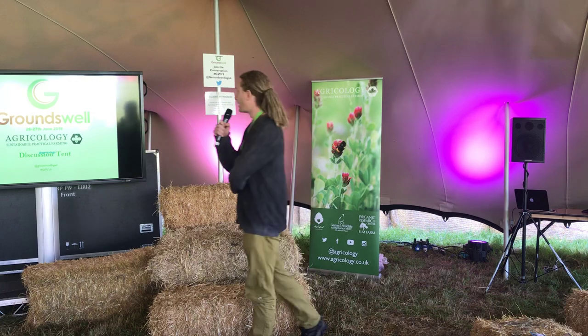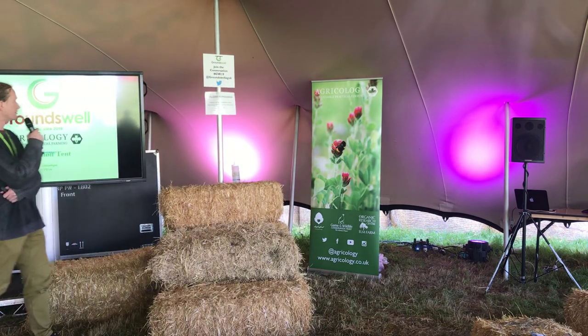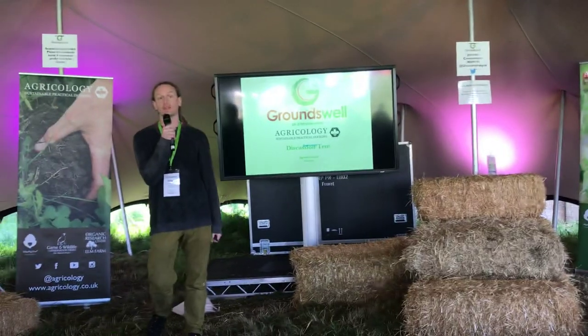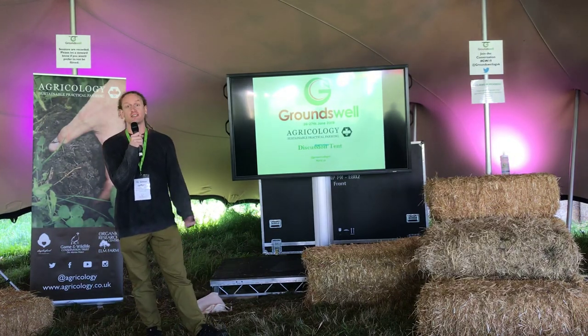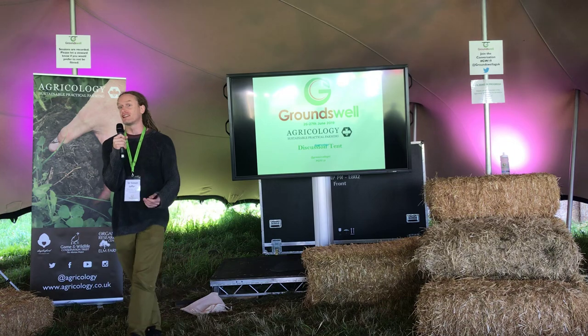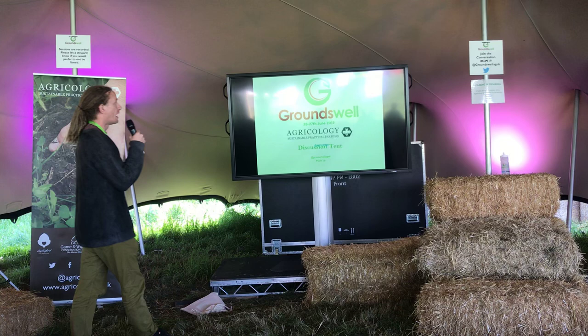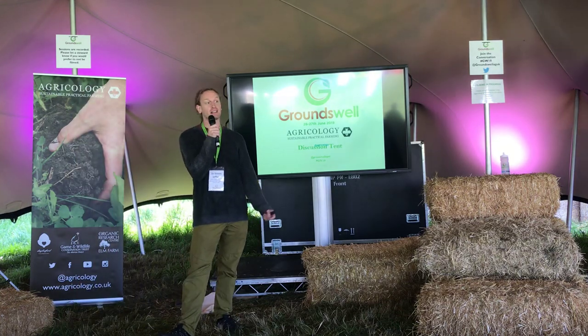Thank you very much for that introduction. My name is Simon Jeffrey, I'm a lecturer at Harper Adams University. I'm going to start my presentation with a couple of caveats. The first one is I was asked to come here and do a presentation before being told I was in the discussion tent, so you're going to get a presentation but feel free to ask any questions at any point — just put your hand up or interrupt.